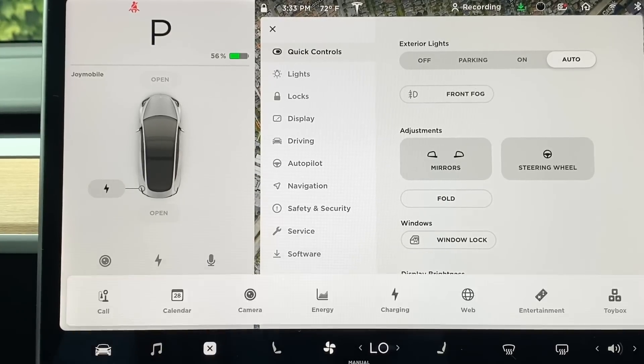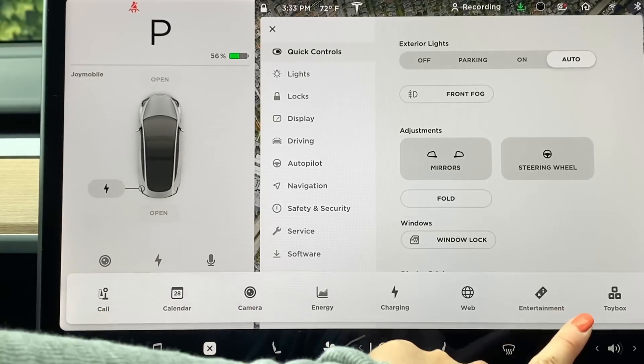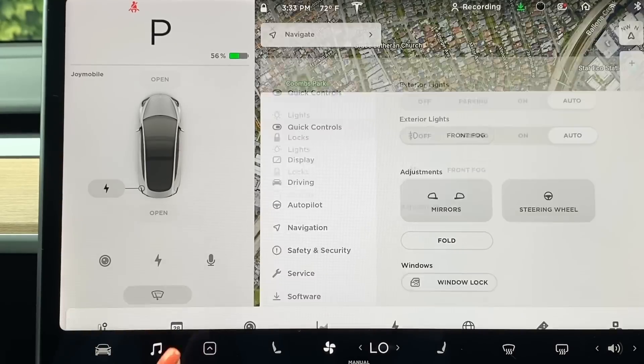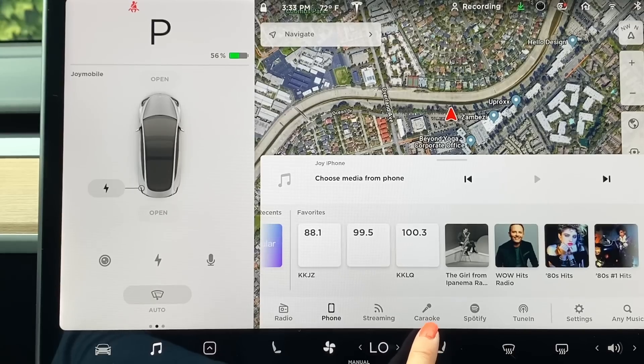So if you go to the application launcher, you'll see that the call button is now here. And if you go to the music and you pull this up, you'll see now you have the karaoke as well as Spotify.